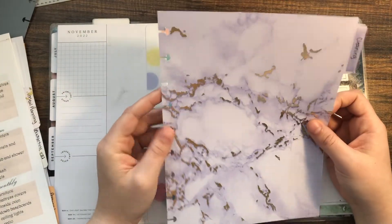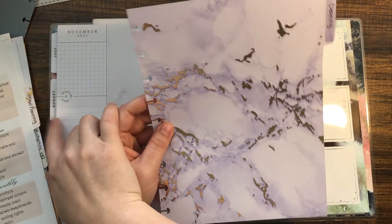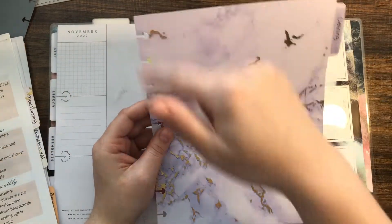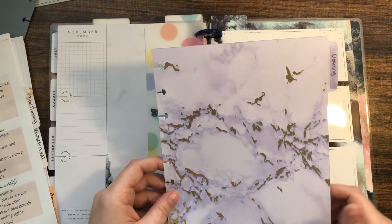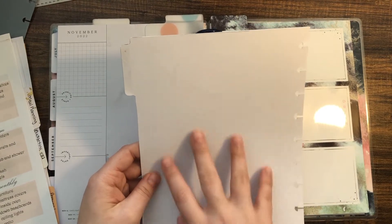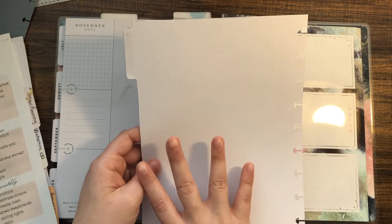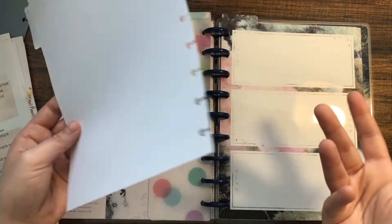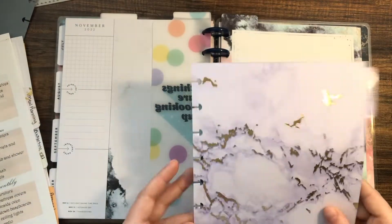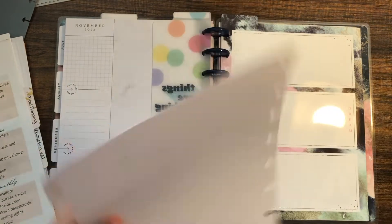I took some scrapbooking paper, traced one of the dividers from the Happy Planner, cut it out, and punched it. I really like how it turned out — I think it's pretty. The back is blank and I want to do something with it because I don't want it to just be useless space. My first section is cleaning.